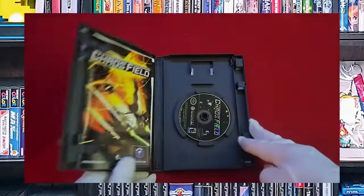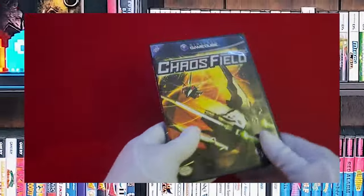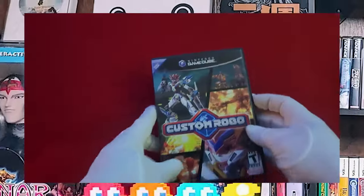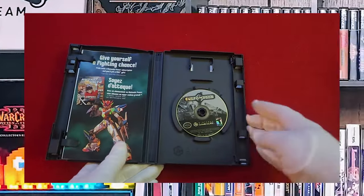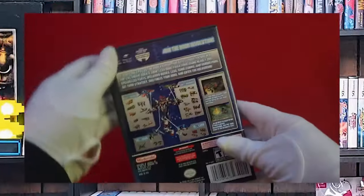Next we have Chaos Field, again fully complete in box. Most of these games I'm the first owner — I was the one who popped the seal. Custom Robo — this one's complete. This one's actually a lot of fun, a little bit undiscovered. More people should play it.